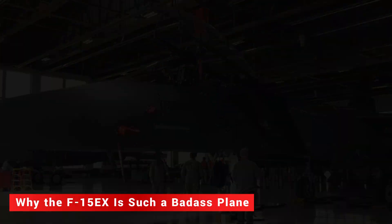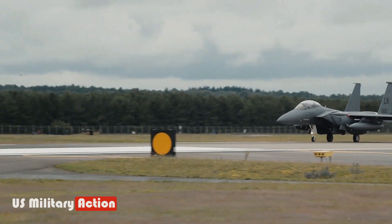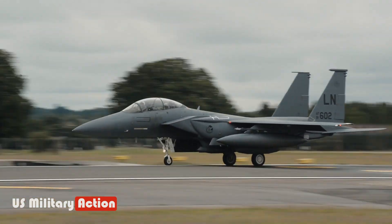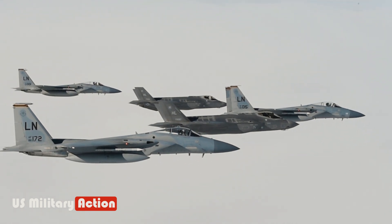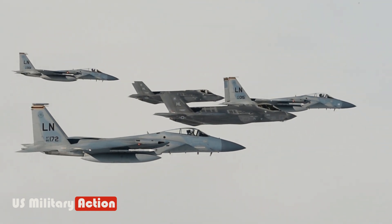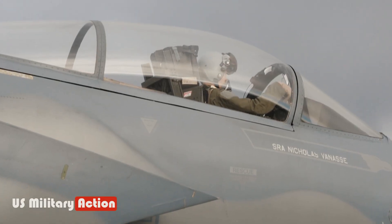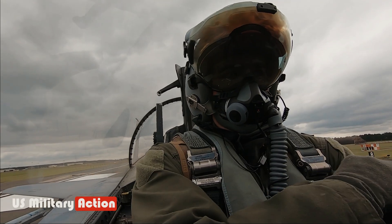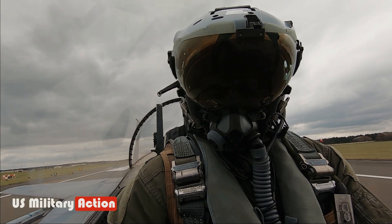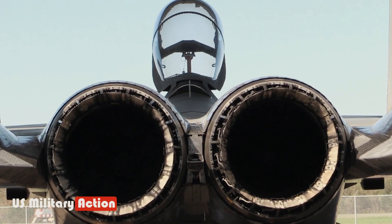Why the F-15EX is such a badass plane. Boeing's experienced F-15 chief pilot, Matthew Fatt Geisey, experienced a high-altitude flight on the Boeing F-15EX Eagle II on its maiden flight in 2021.